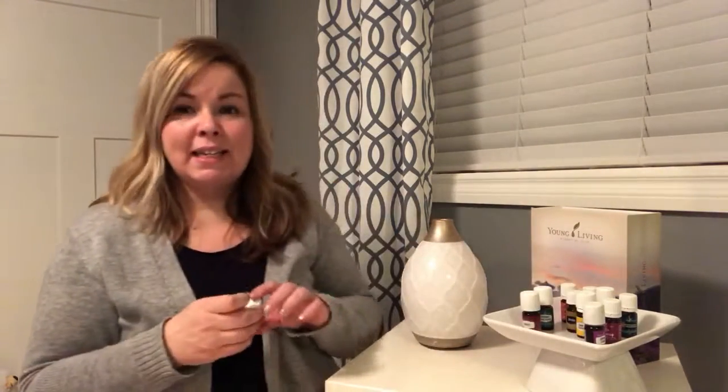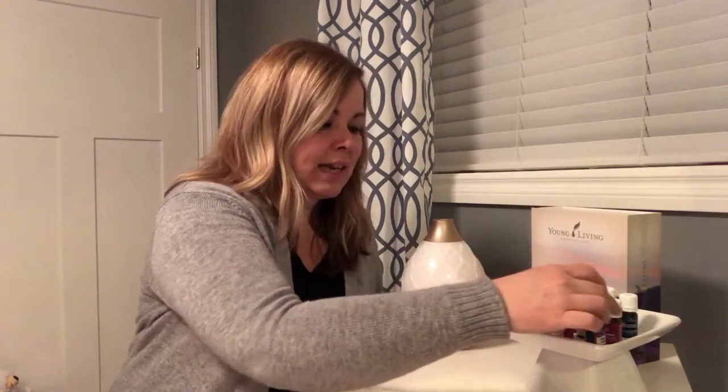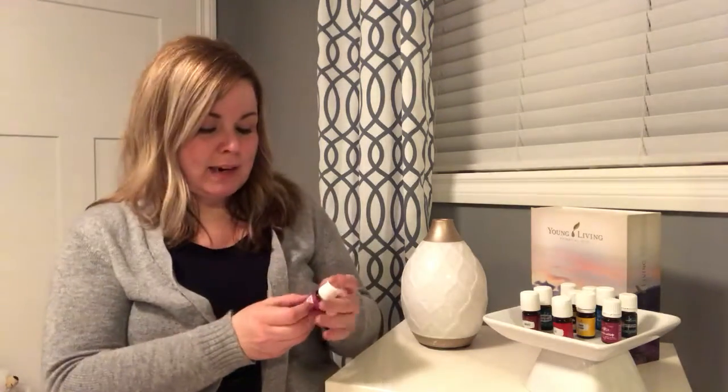RC is another blend that Health Canada has designated as effective with coughs and colds, and it is also really great at supporting regular breathing function. We like to apply that one topically or diffuse it — you can put it in some coconut oil and make a nice chest rub, or just put it in the diffuser for a nice fresh aroma in the air.